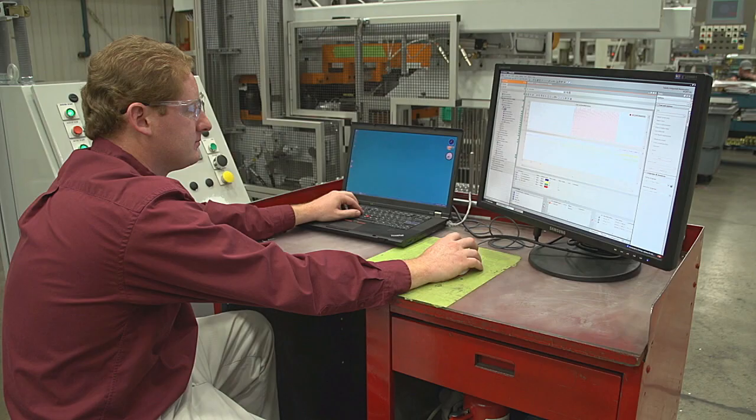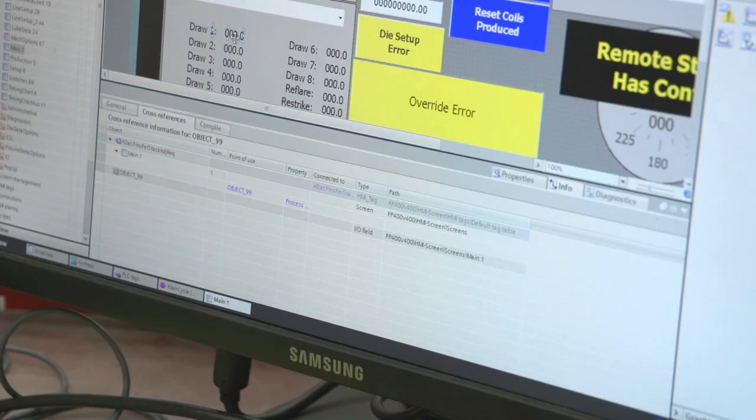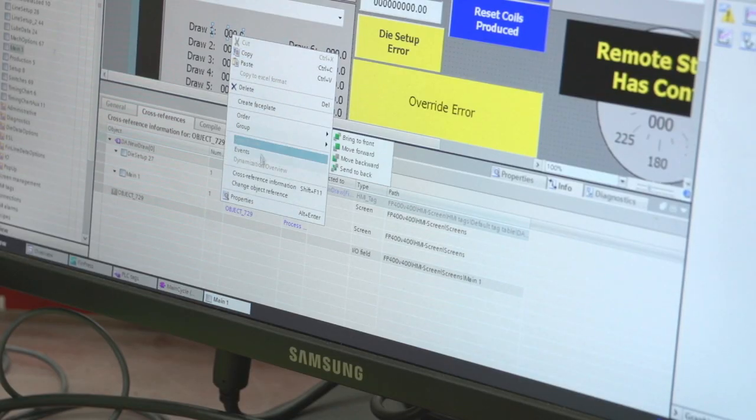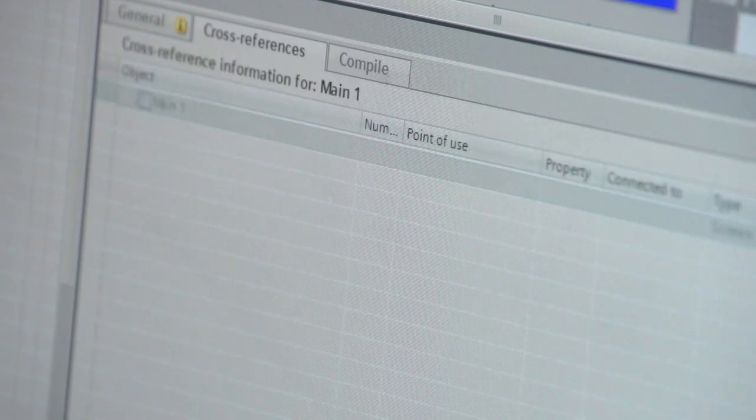I'm quite happy to have the cross-referencing feature. You can, while you're working, simply click on a variable and go to the cross-reference, and it will cross-reference across everywhere inside of the project. So you can see other functions that the variable is used in, you can see into the HMI where it is used, and by a simple click of a hyperlink, it will jump you right to it and you can find what you were looking for.